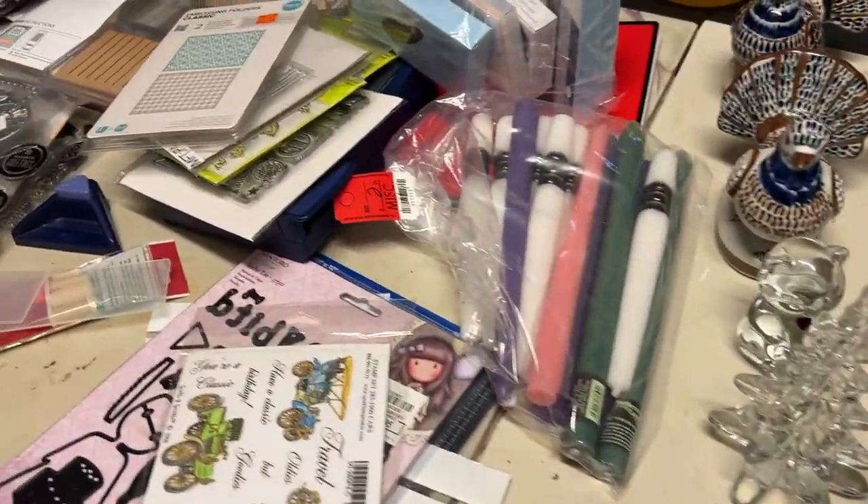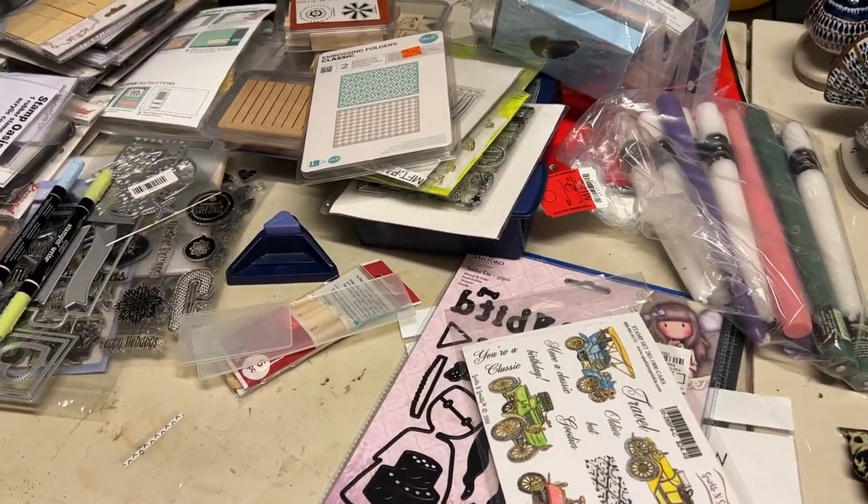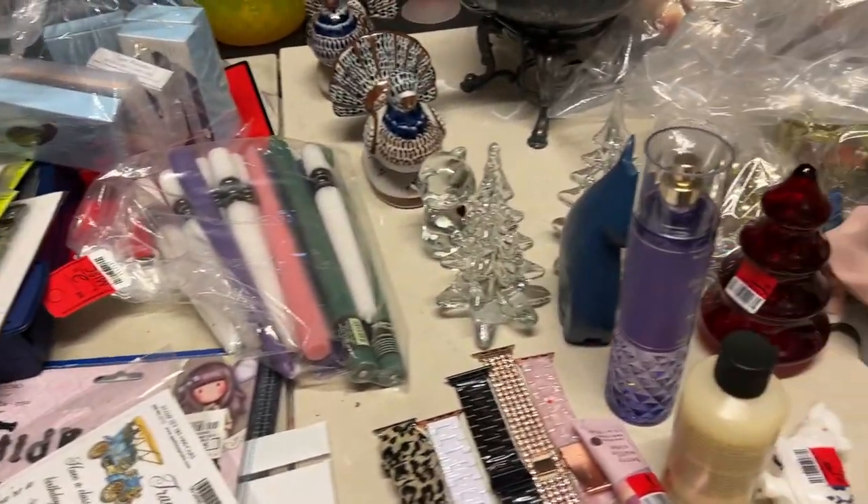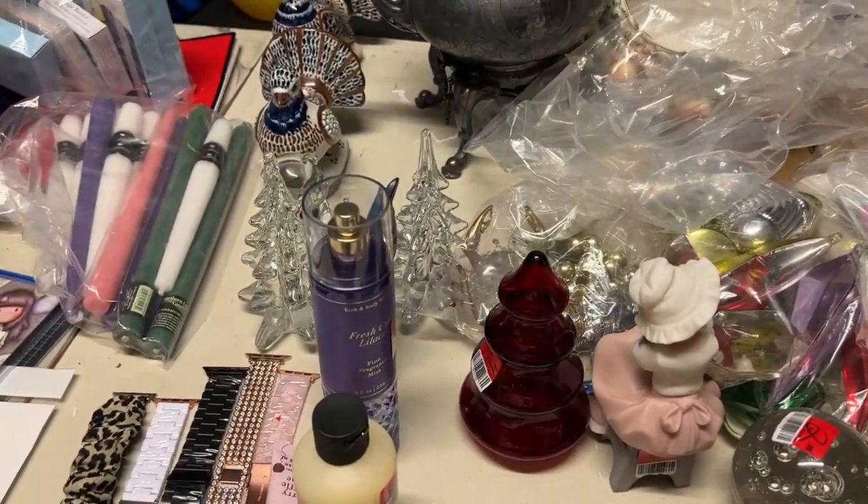Anyway, I hope you guys enjoyed this haul video. I'll make sure to link the thrift-with-me video in here if you haven't seen it. Yeah, I'll talk to you guys in another video. Bye!